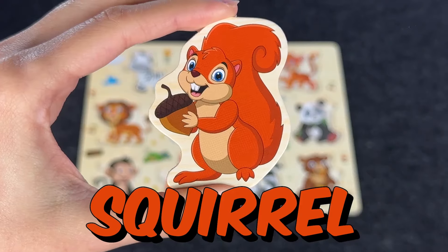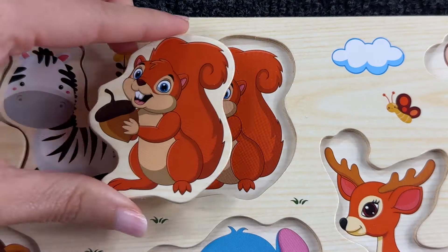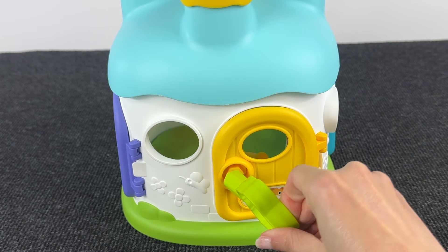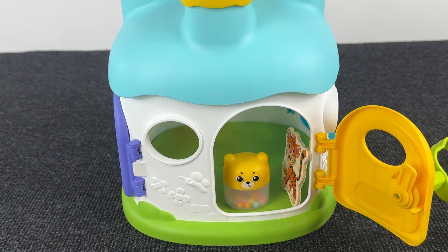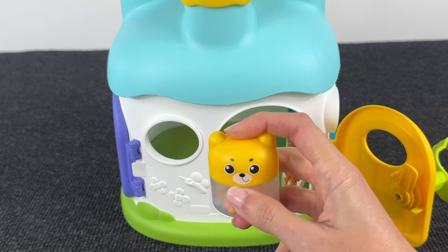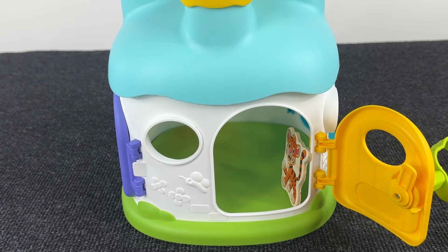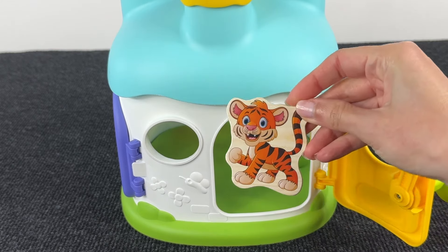Oh, it's a squirrel! Let's put it here. Now we need to open this door with this key. Let's open it — and inside we found a cute animal! Let's see what's behind him — I see something!